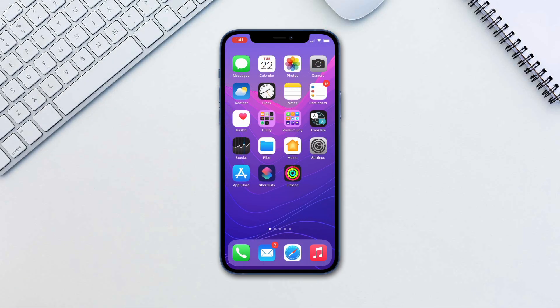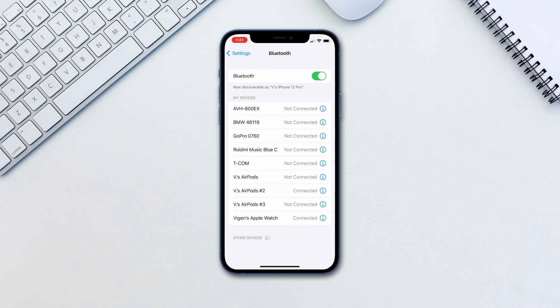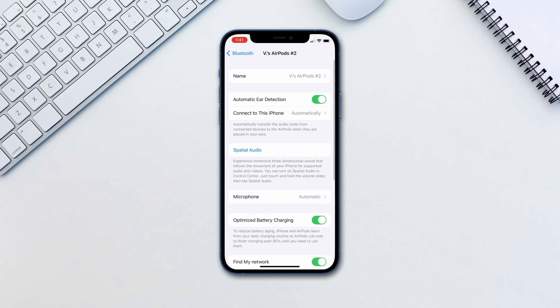First, let's make sure your AirPods have Find My enabled. Put on your AirPods and go to Settings, Bluetooth, and tap the info icon next to your AirPods.